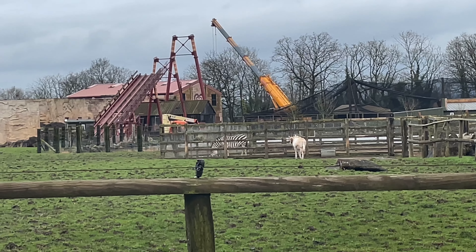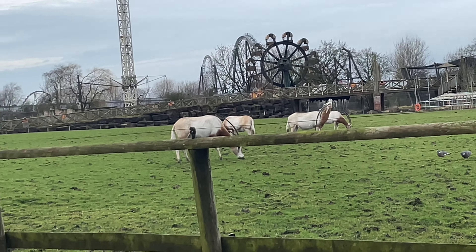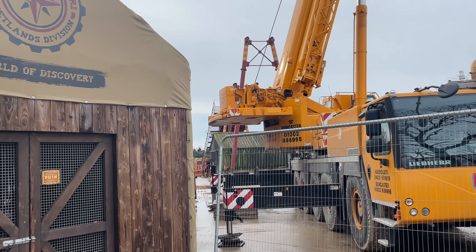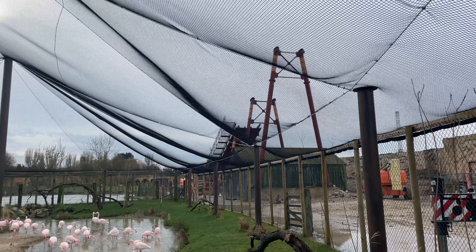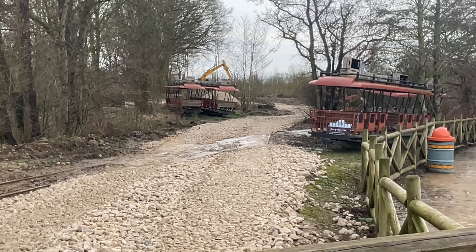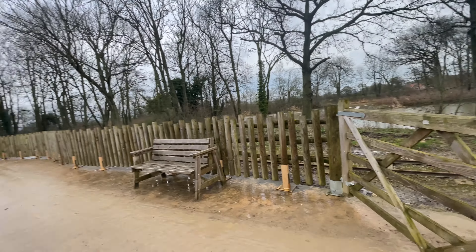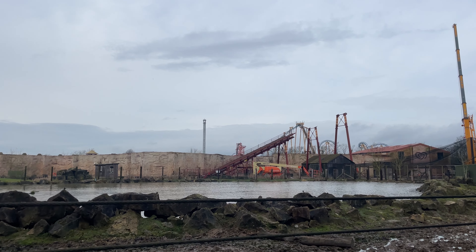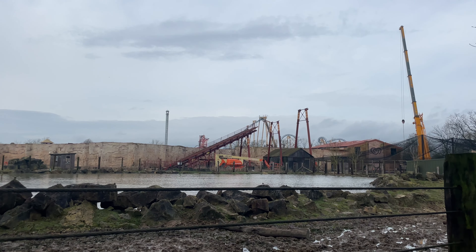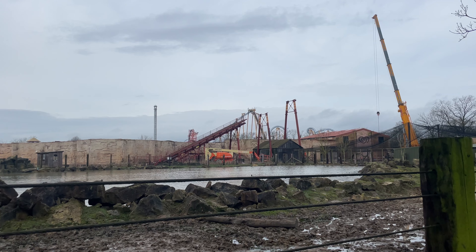Hello and welcome to the podcast, my name is Jake and today we are once again discussing the construction and redevelopment of the Lost River Ride at Flamingo Land Resort in North Yorkshire. I've made a couple of these updates already — the last one was uploaded about a month ago towards the end of July. If you enjoy the video or want to stay updated with this quite epic project, we will have daily uploads here on Parkerson, so please subscribe so you don't miss out.